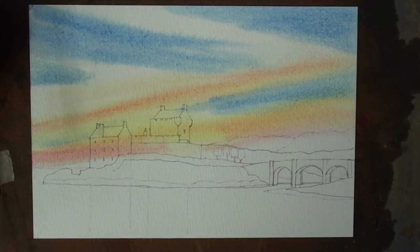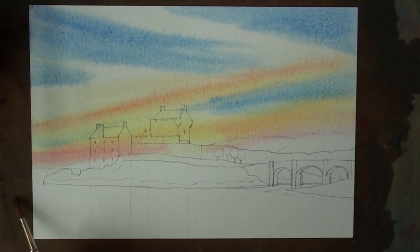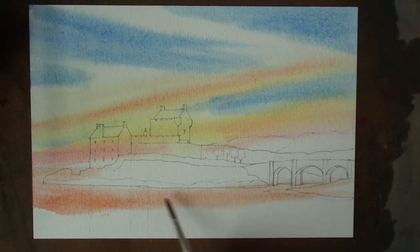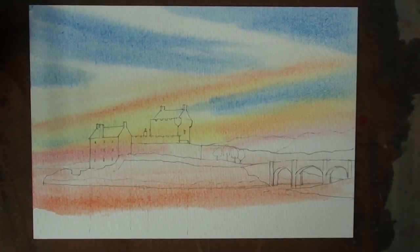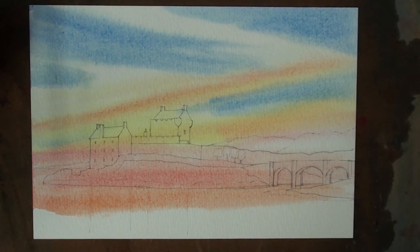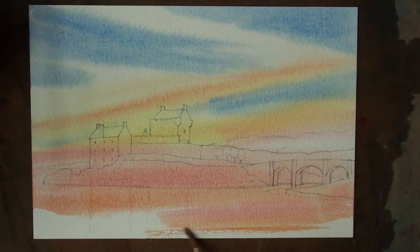The water is reflecting the sky, and therefore the water is a mixture of permanent rose and cadmium yellow. I'm going to put that all over the lower part of the image. I'll take it up into the rocks as well. This is underpainting for later — it gives a tone to whatever colour comes on top, and gives a heat to it too. Cadmium yellow and permanent rose.